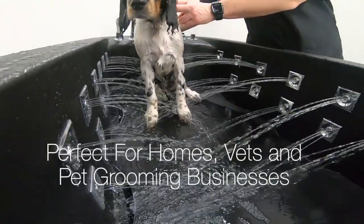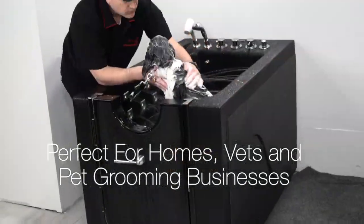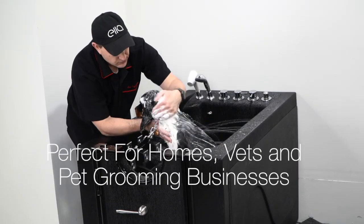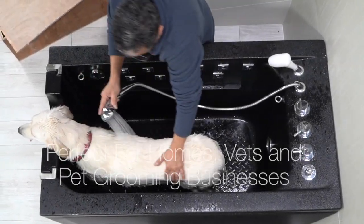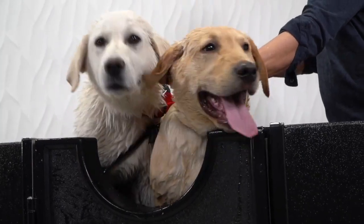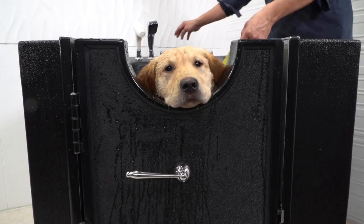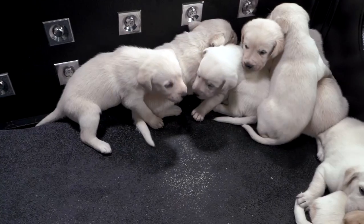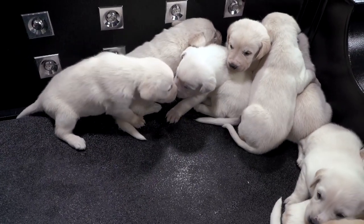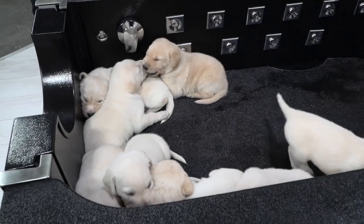Bathe your pet where they are most relaxed, in the comfort and convenience of your own home. Perfect for single-family homes or pet grooming businesses. A healthy pet is a happy pet. Come join the family fun and experience the convenience and quality of the Ella Pet Spa.